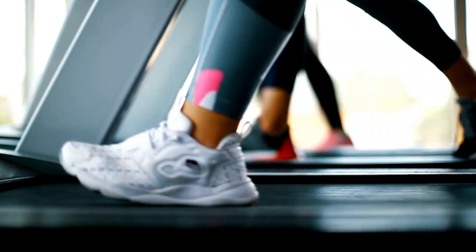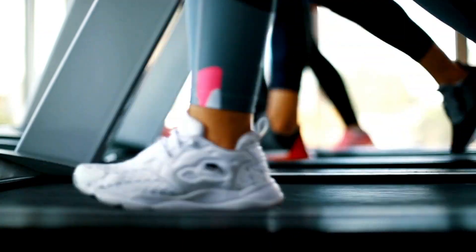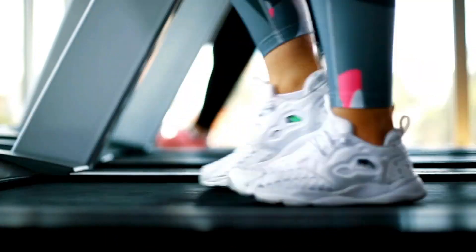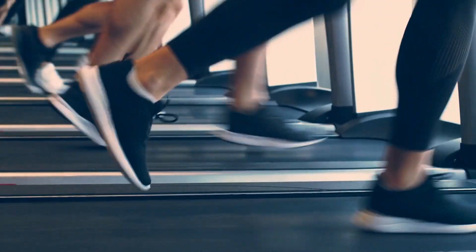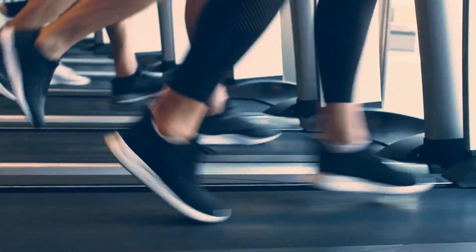Best Small Treadmill for Apartment. Finding room for a full-size treadmill can be challenging for apartment dwellers or anyone dealing with limited space. This is where a compact treadmill like the Toussaint's Space Saving Pro shines. With its unique folding design, quiet motor, and ample features, it ranks as one of the best small treadmills for apartments in 2023.